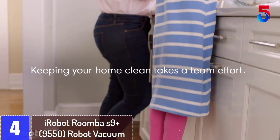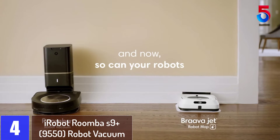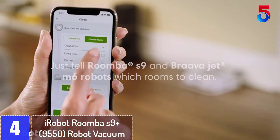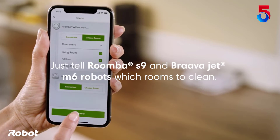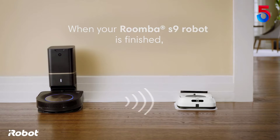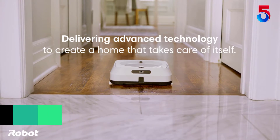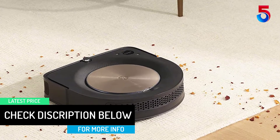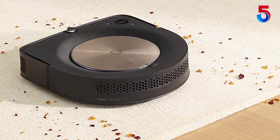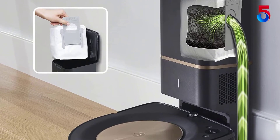At number 4: iRobot Roomba S9 Plus 9550 Robot Vacuum. You and your home deserve the best. With groundbreaking technology and a sophisticated design, the S9 Plus is the smartest, most powerful robot vacuum yet. Forget about vacuuming for months at a time with the Clean Base automatic dirt disposal that allows the S9 Plus to empty itself for up to 60 days. With 40x the suction power, the superior three-stage cleaning system lifts, loosens, then eliminates debris and pet hair from deep within your carpets. Perfect Edge technology with advanced sensors and a specially designed corner brush optimize cleaning deep into corners and along edges.